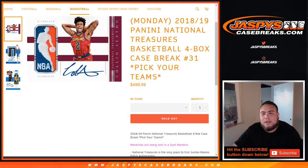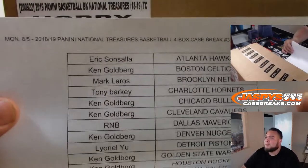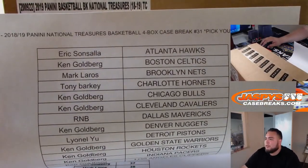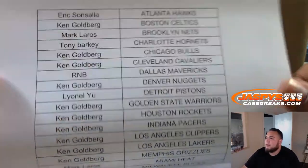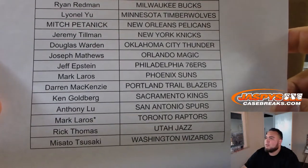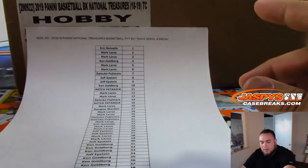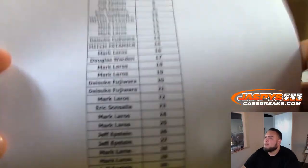What's up everybody, Jason from jazpyscasebreaks.com doing 2018-19 Panini National Treasures basketball. It's a four-box case break, pick your teams, number 31. We did sell the Mavericks in a serial number break. Let me quickly show you a list of customers in this break number 31. We have Eric with the Hawks, round number block for the Mavericks, Mojo with the Raptors, all the way down to the Wizards.